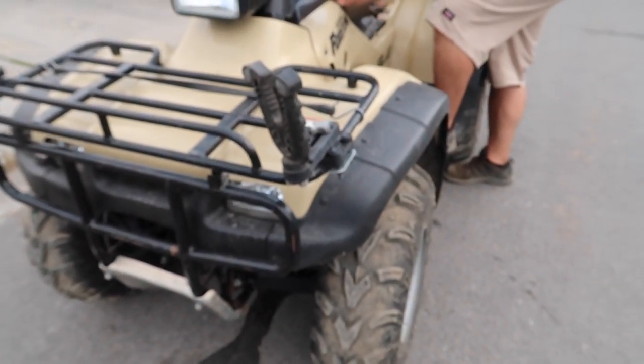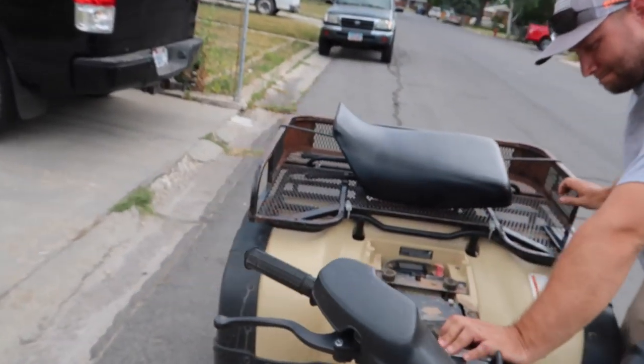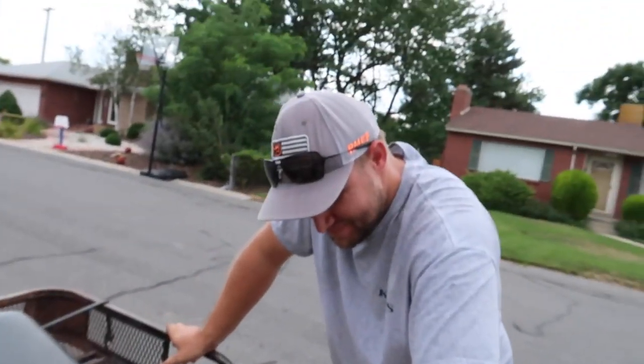We just made it to TJ's house and got my four-wheeler unloaded. I'm going to get a little service and oil change on it — it needs it, it's been a minute — but then there's some other things I thought maybe TJ can look at and run through. This is TJ.